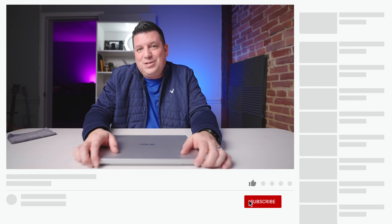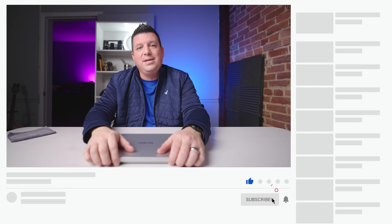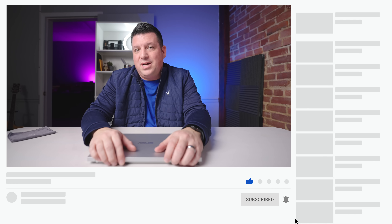That's it for this one. If you enjoyed this video, give us a thumbs up, hit that subscribe button, and ring the notification bell if you'd like to be alerted when we make future videos just like this one. Till next time!